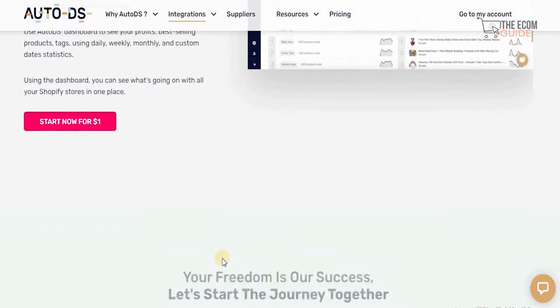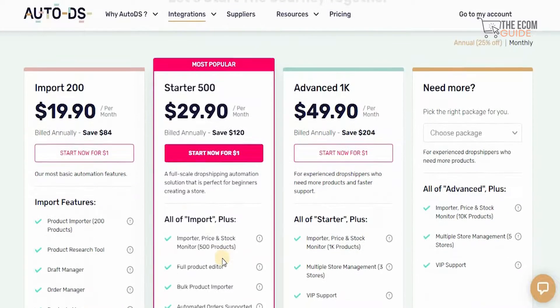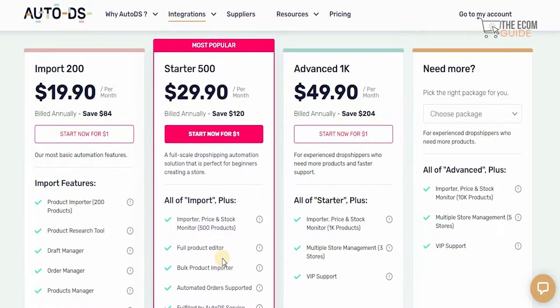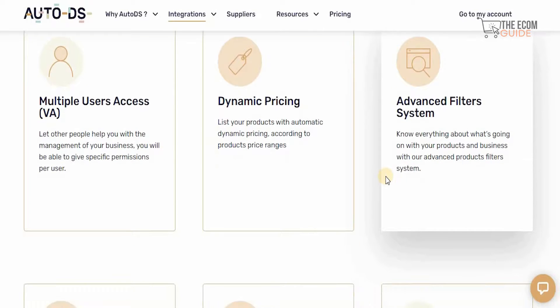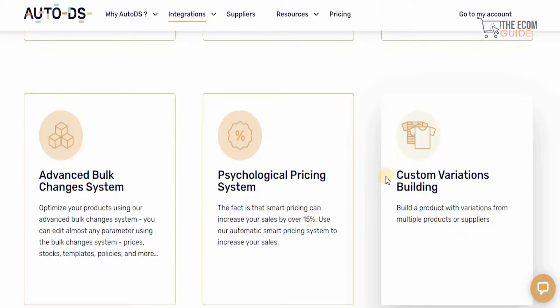That's the reason I always mention to individuals to start their journey with AutoDS. You can start at $19.90 per month, go to the starter pack at $29.90 per month, or go to the Advanced 1K at $49.90 per month. The support, guidance, and assistance you get with AutoDS is truly amazing — they understand the dynamics of multiple user access, dynamic prices, advanced filter systems, and even an advanced bulk change system with a psychological pricing system.